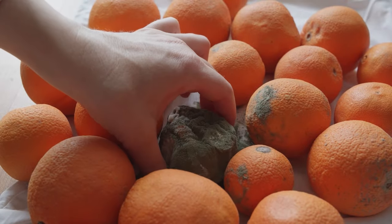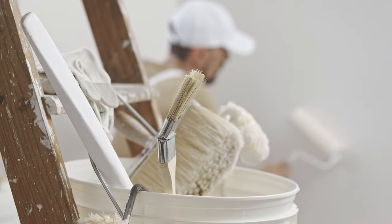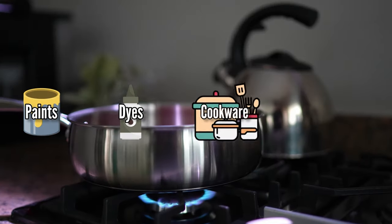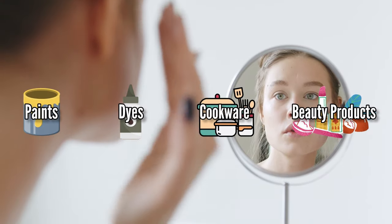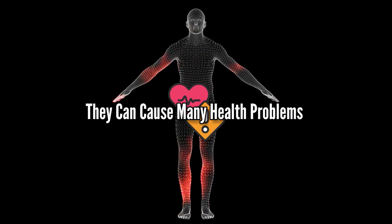They can find their way into our bodies through contaminated food, air, water, and even many things present in our homes, including paints, dyes, cookware, and even certain beauty products. When these metals build up in our bodies over time, they can cause many health problems.